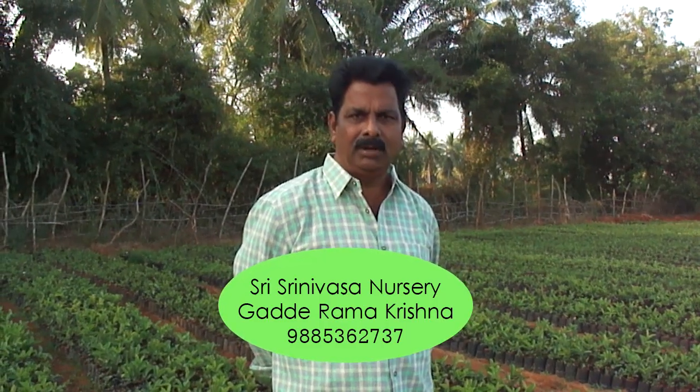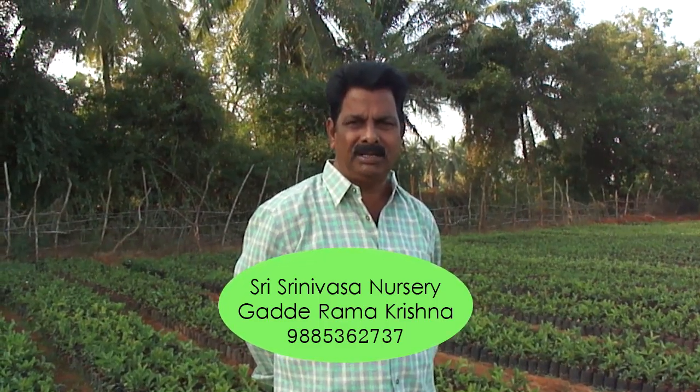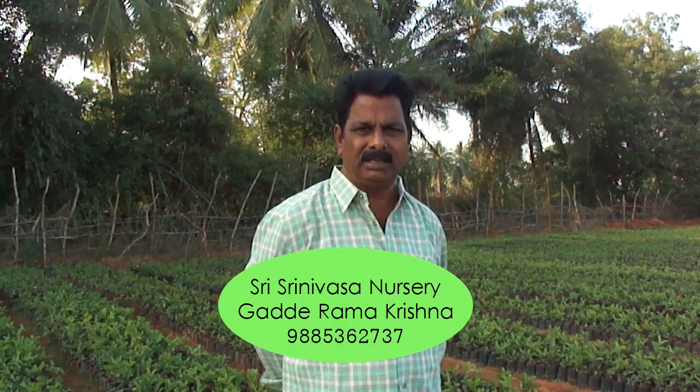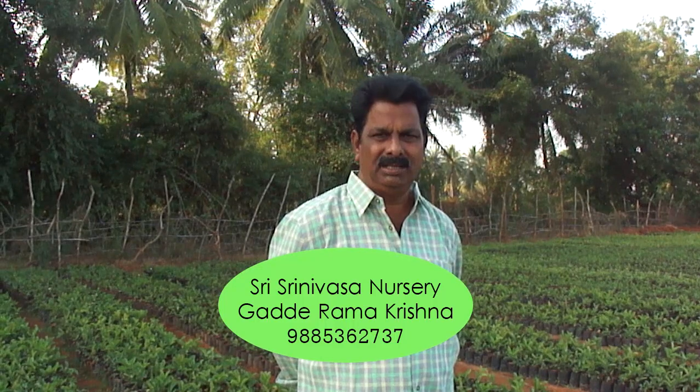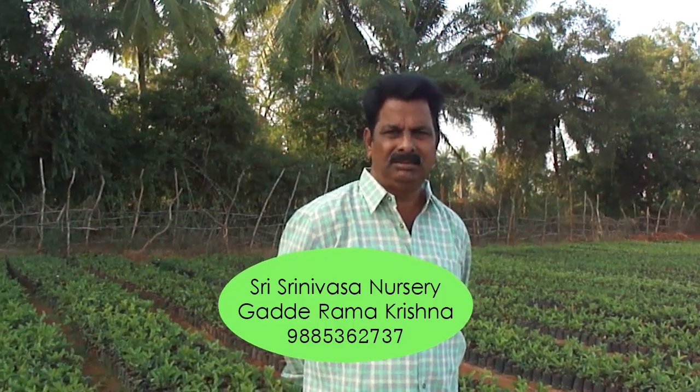My name is Gadday Ramakrishna. I am having Sri Srinivasa nursery located at Naravari Gudum near Aswaropeta, Kvathagudum district, Telangana.